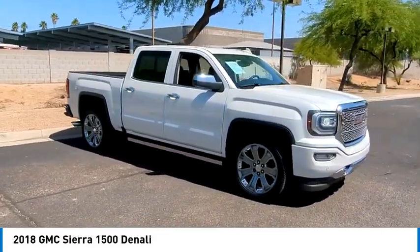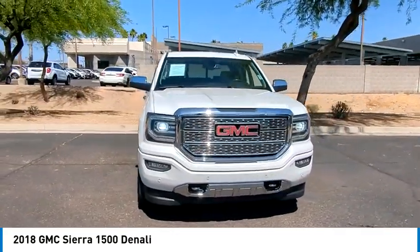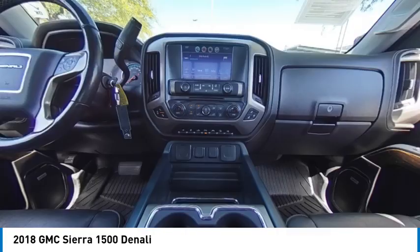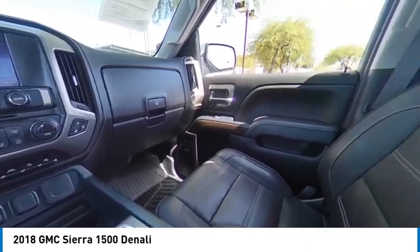This vehicle has less than 25,000 miles. Here are some of this vehicle's great options: 4-wheel drive, sliding rear window, tire pressure monitor, tow hitch, heated mirrors, bed liner, aluminum wheels, remote engine start, brake assist, and traction control.